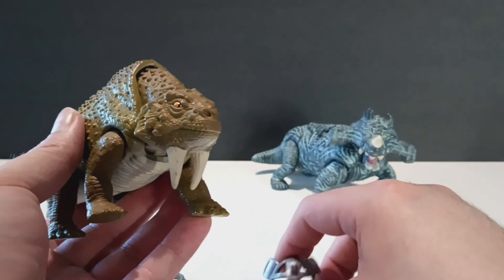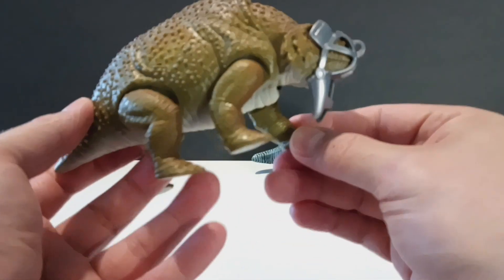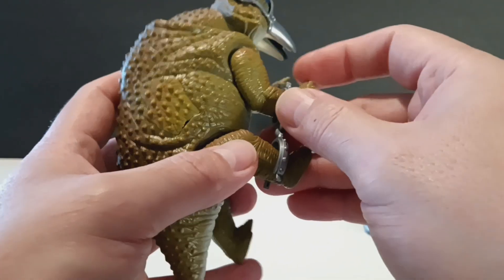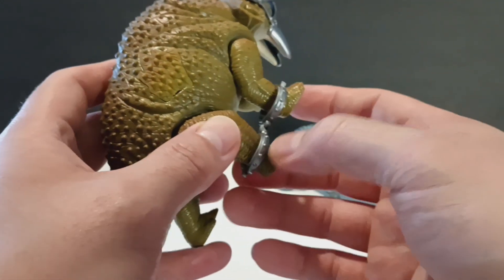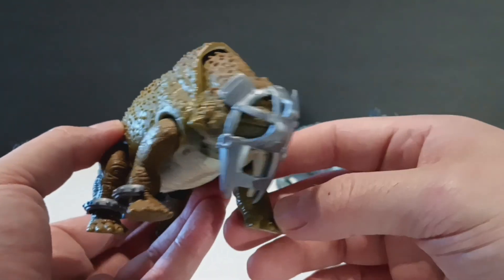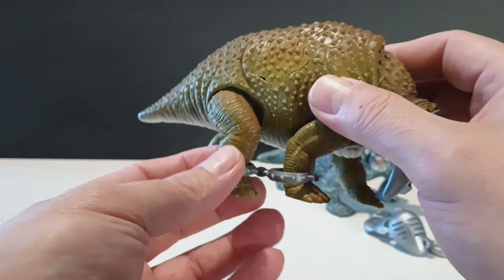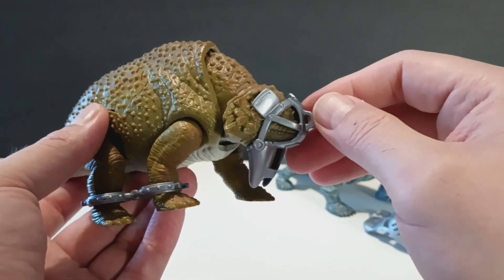As far as the capture gear goes, you take this piece and slide it in right there, then take this clip. The plastic they use for the capture gear is very flimsy and flexible — they won't break apart like the first series of Jurassic Park toys would. Those were a little bit stiffer and harder plastic, but the plastic on these is just a little bit flimsy and flexible. So they won't break on you as easily as the others would.